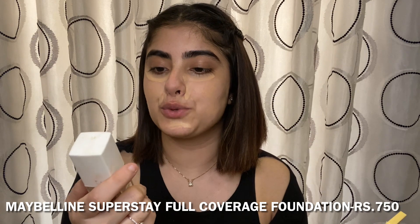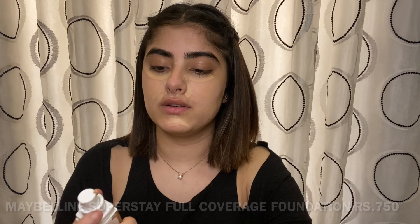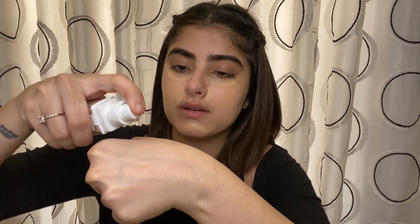Now I'll use this foundation from Maybelline — this is the Super Stay 24-Hour Full Coverage Foundation — and I'm going to take a little bit of it and blend it all using my foundation brush from PAC.